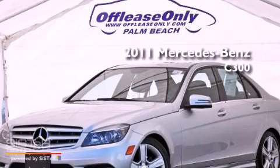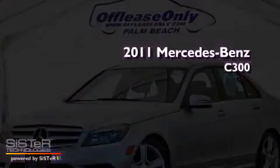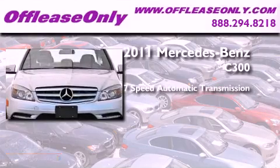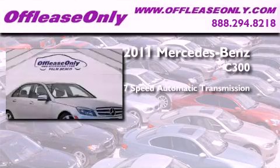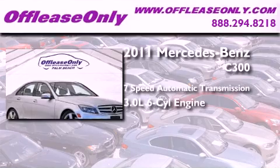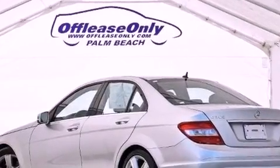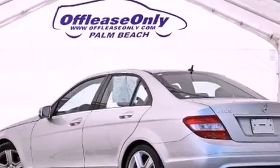This is a 2011 Mercedes-Benz C300. This four-door sedan has a seven-speed automatic transmission, a 3.0-liter V6, and all-wheel drive. Plus, having just come off lease, this Mercedes-Benz is in like-new condition.